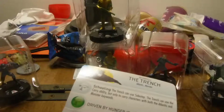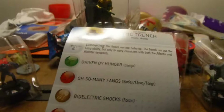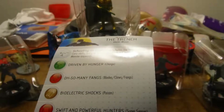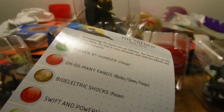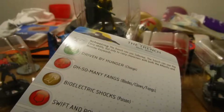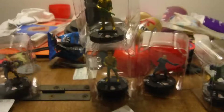What powers you got? Driven by hunger. So many things. Biologic socks. Swift and powerful hunters. Darts and dangerous. We can see different things. Interesting.